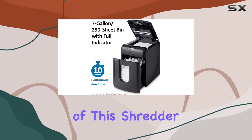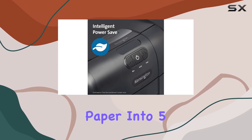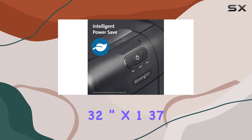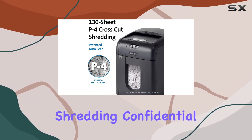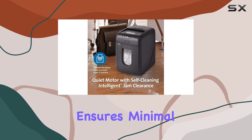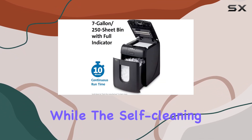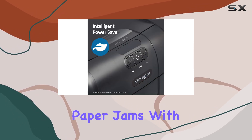One of the standout features of this shredder is its P4 security rating, which means it cross-cuts paper into 5/32-inch by 1-37/64-inch pieces, making it ideal for shredding confidential documents. Plus, the quiet motor ensures minimal disruption in the office environment, while the self-cleaning intelligent jam clearance feature helps prevent frustrating paper jams.